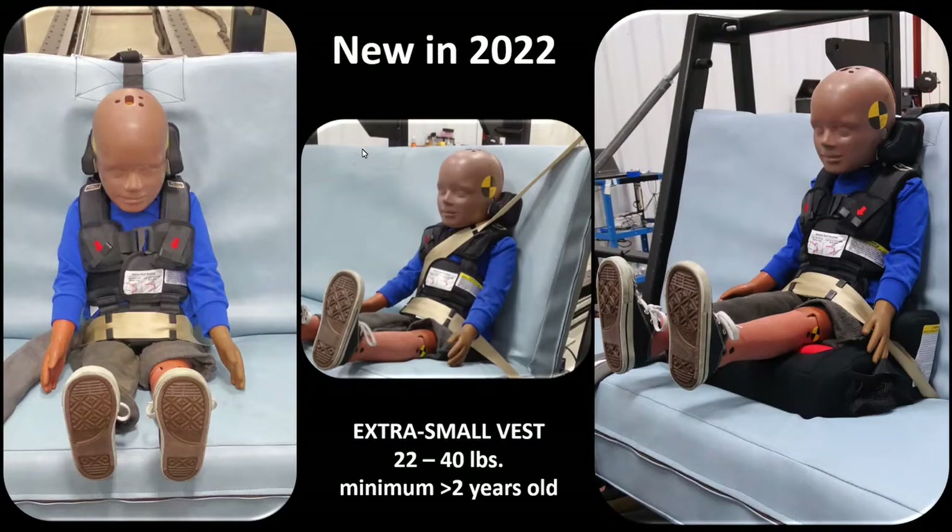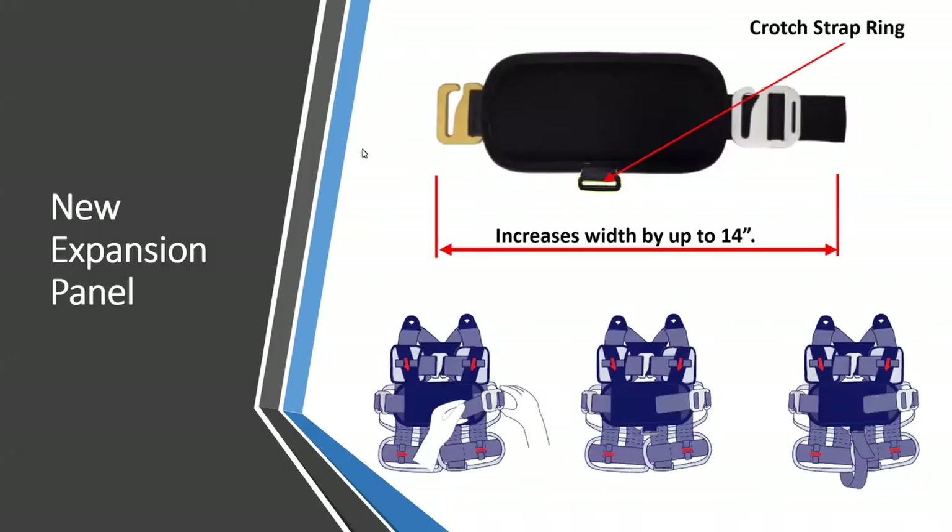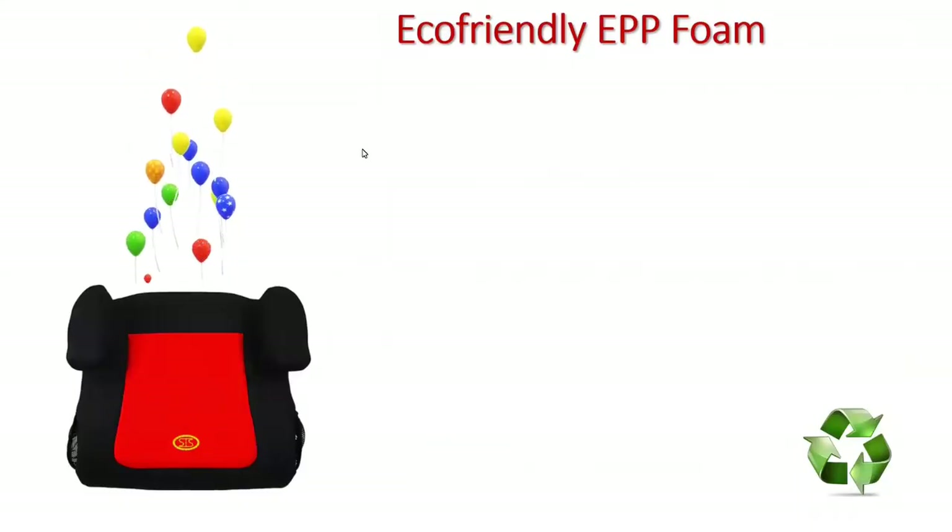Another thing we've redesigned is the expansion panel. The new expansion panel will have a crotch strap ring on the front. We didn't realize how many wider children would need the extension panel, and without the crotch strap ring the younger children really need that pre-crash reminder to sit upright. The crotch strap is really just a reminder, and it also helps keep the back of the vest down when using the tether. The redesigned expansion panel with the crotch strap ring will be available within the next several months.